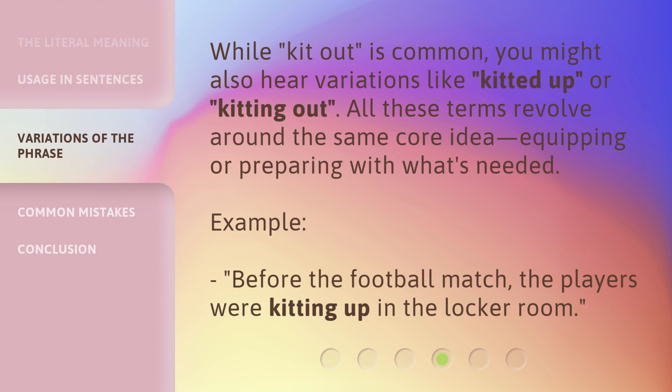While 'kit out' is common, you might also hear variations like 'kitted up' or 'kitting out.' All these terms revolve around the same core idea: equipping or preparing with what's needed. Example: before the football match, the players were kitting up in the locker room.